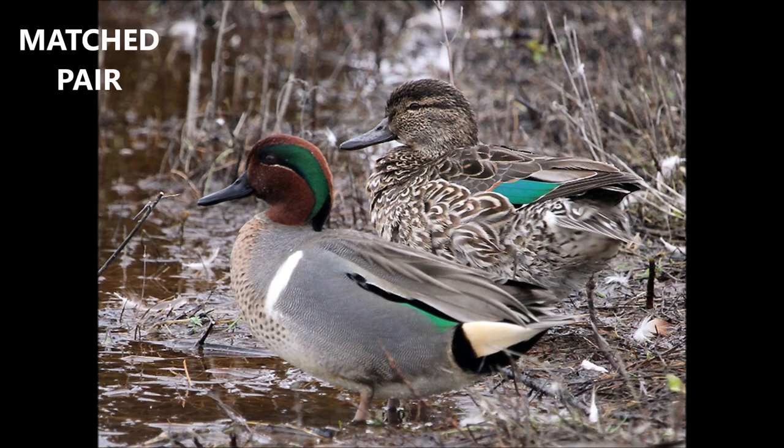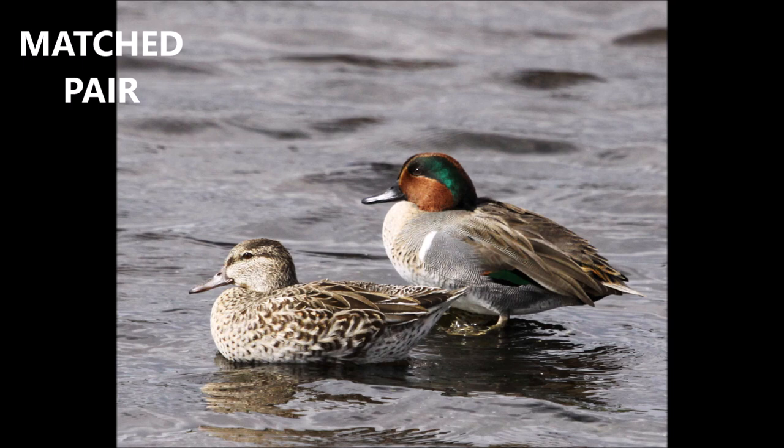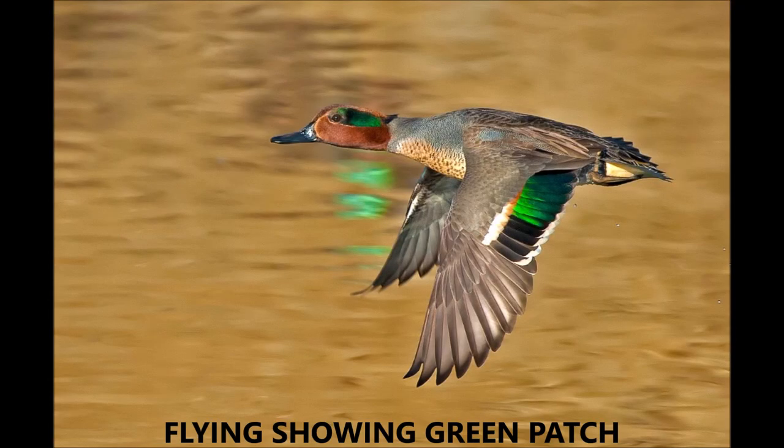And then we will see the male and female — the drake and the hen right there. The drake's a little more colorful than the hen, but they do make a nice pair. And they do mate probably for life.